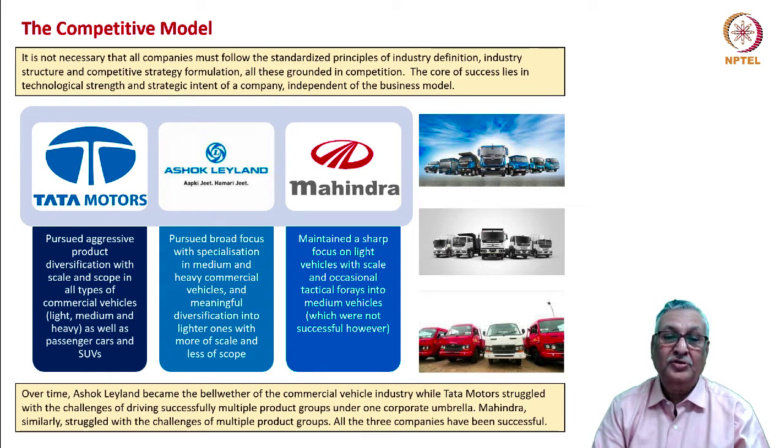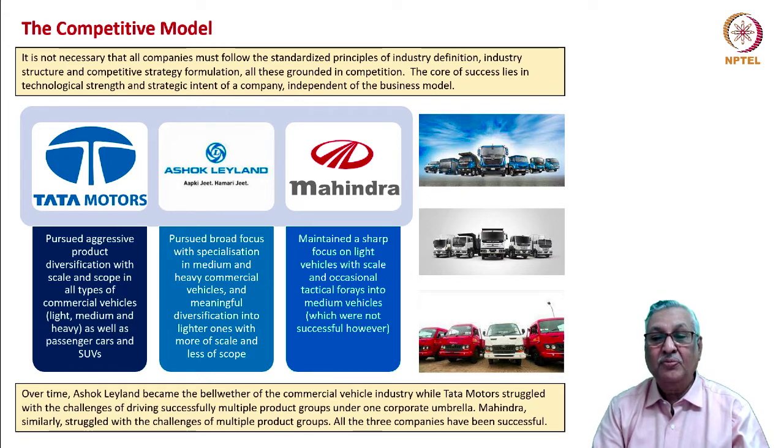Ashok Leyland pursued broad focus — specialized in commercial vehicles with meaningful diversification into lighter vehicles and more scale and scope in each segment. Mahindra maintained a sharp focus on light vehicles — jeeps to start with, then SUVs, and to some extent LCVs derived from jeep models. Tactical forays into medium commercial vehicles were not successful. Over time, Ashok Leyland became the bellwether of the commercial vehicle industry, while Tata Motors struggled with the challenges of driving multiple product groups under one corporate umbrella.